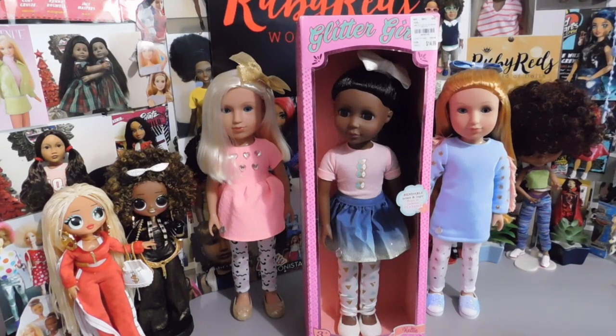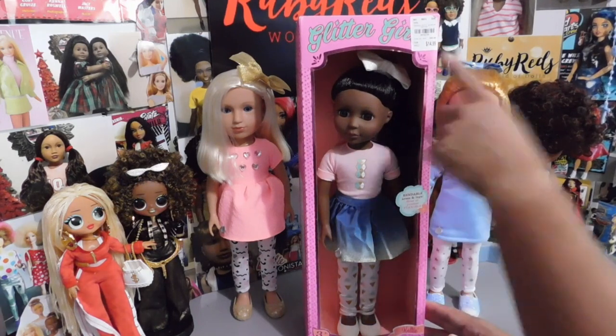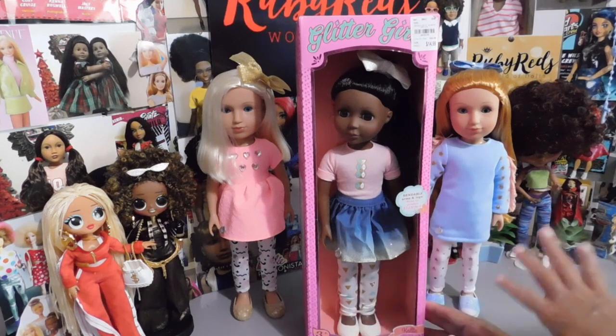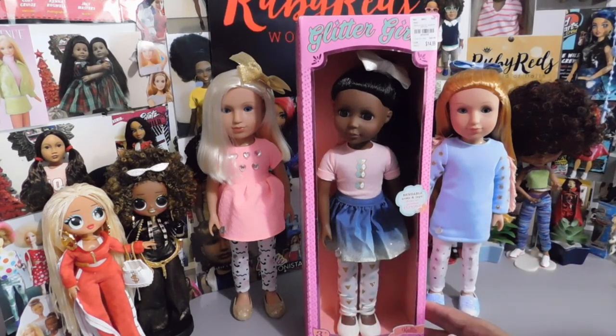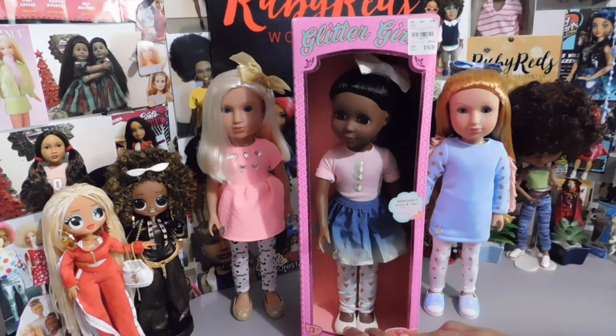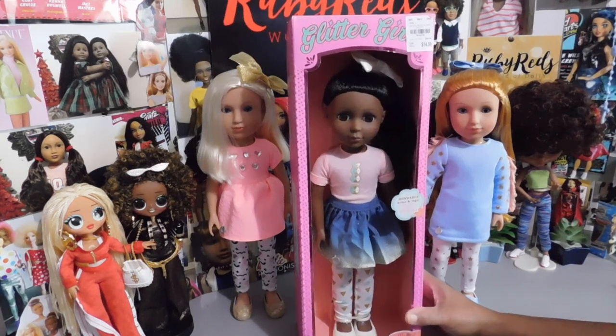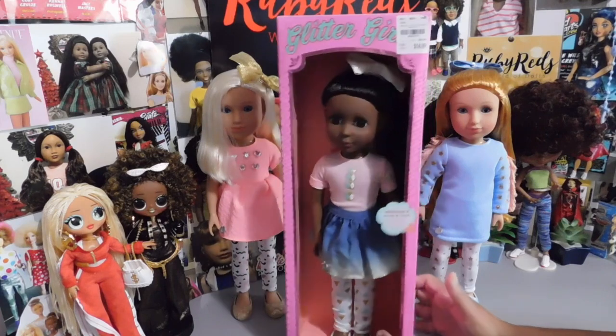My dolly sister — a computer wizard — goes out of town on occasion and always thinks about me. She was in a Tuesday Morning and sent me photos because she knew I didn't have Kelty. They only had two on the shelf, so I told her to please pick one up for me. She did, and Kelty was $14.99. She is from the bendable line — her arms and legs are bendable, and the vinyl is the type you can bend. I'm not sure why my other two girls aren't bendable, as I thought they were from the same wave, but she is very beautiful.